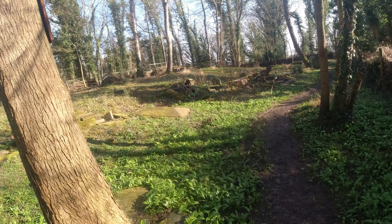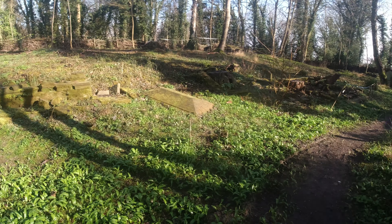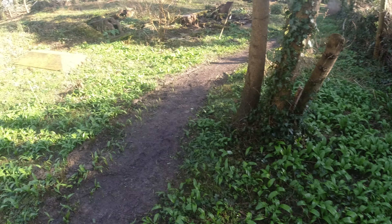So the church ground used to actually be here. When you're actually inside the church ground it's warm, and as you get to the gravestones on the outside it's freezing again.